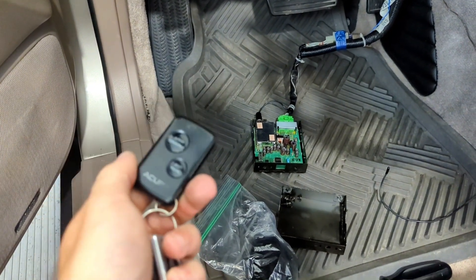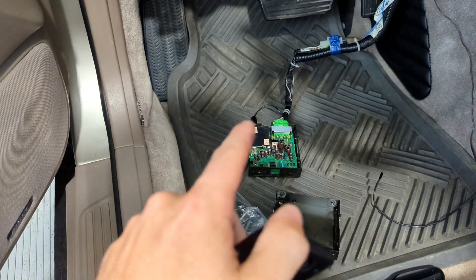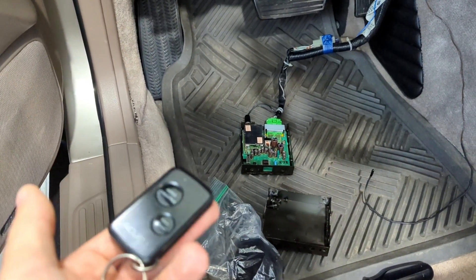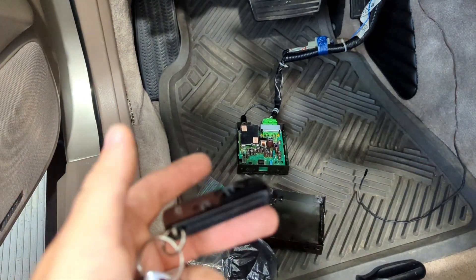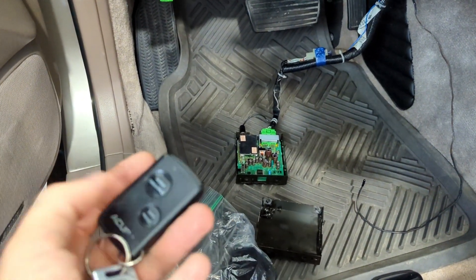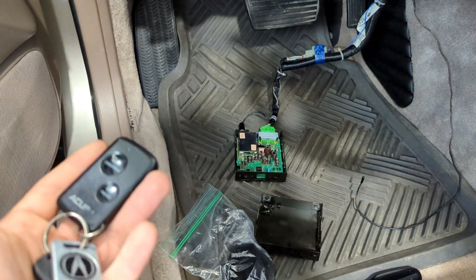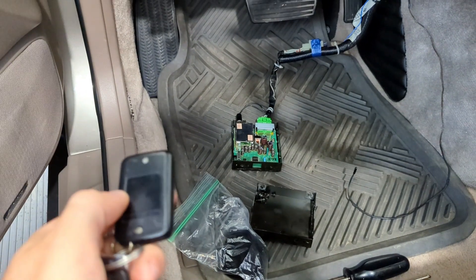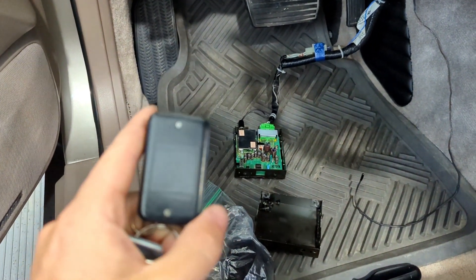Why is that important? This key system uses a frequency that operates on 318 megahertz and communicates with the module just like any other keyless entry system on the market. It basically transmits a signal to the module and says: unlock the doors, lock the doors, or panic — set off the security alarm.